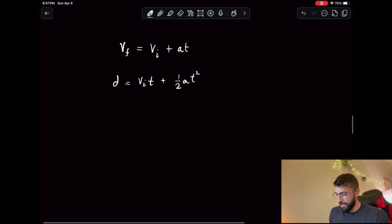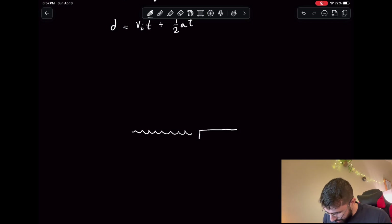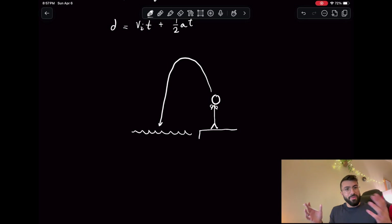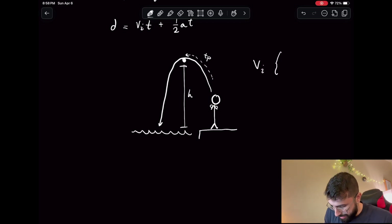We're going to make a couple of assumptions. First, I'm going to assume that the ledge he's jumping off of is approximately the same height as the water. So here's our Mr. Hall — he's got big muscles I guess — and he's going to jump into the water. I'll approximate that the height of the water is the same as the height of the ledge. We'll call the height at the peak h, and the time it takes him to get to the peak we'll call tp.